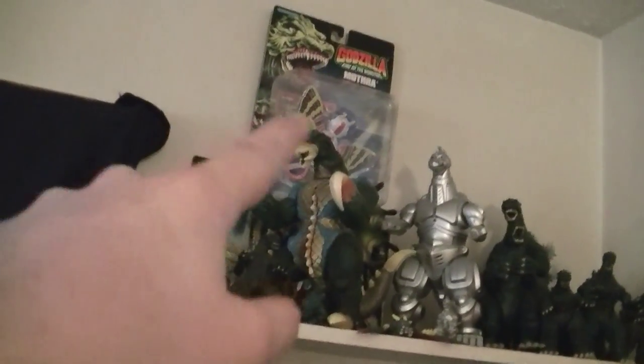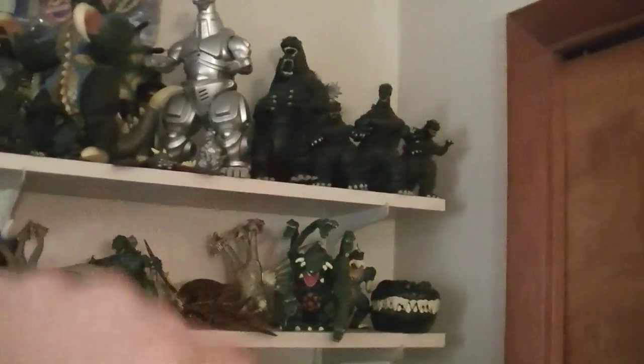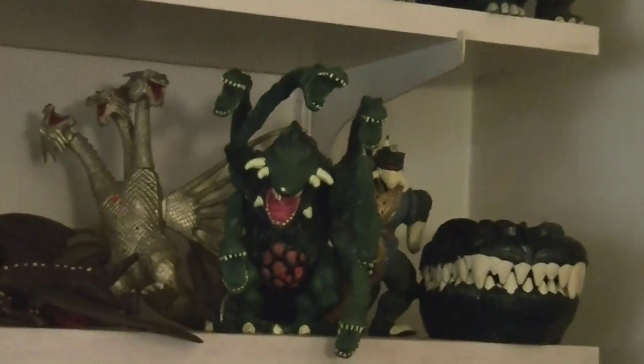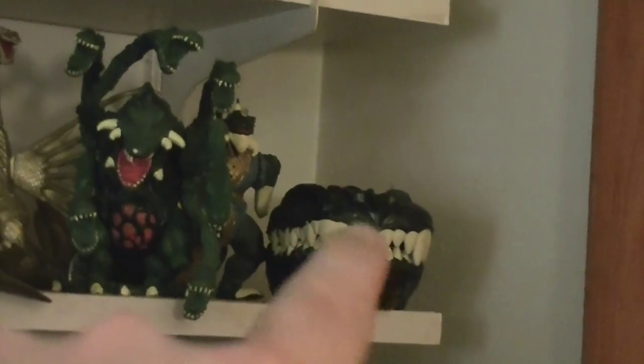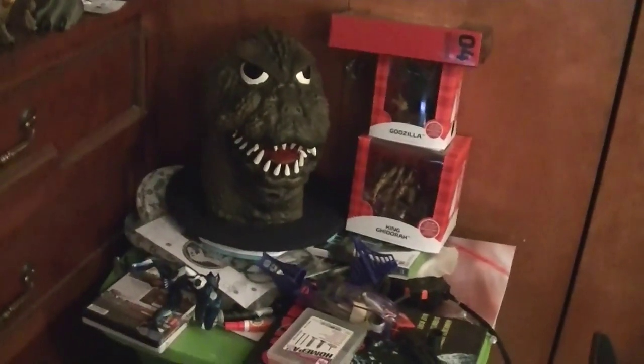I still actually have them all through the box, which one of the guys I work with actually gave to me, which is really awesome. And then some more of the Godzillas: got the harder to find Biollante just kind of chilling in the back, one of the Godzilla heads that you can actually open up and play with stuff inside of it — kind of like a Polly Pocket — and some of the little rubber guys you can actually bend around and play with. Down here, just some of my random stuff I haven't put away from reviews, and the Godzilla '64 mask.